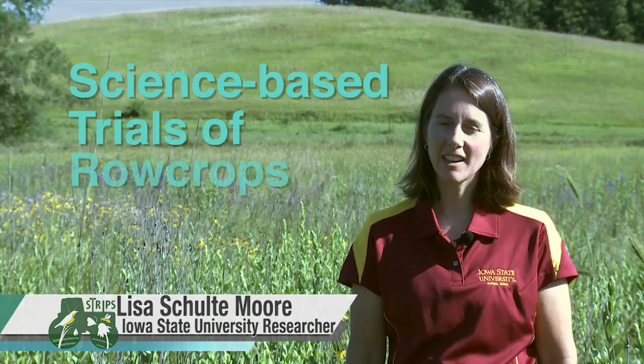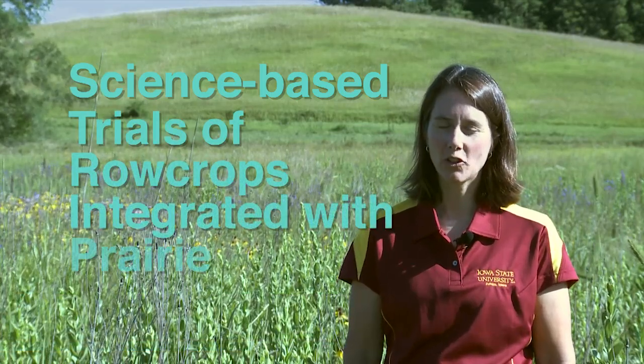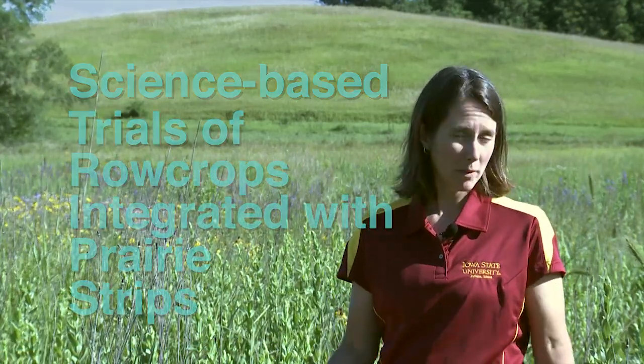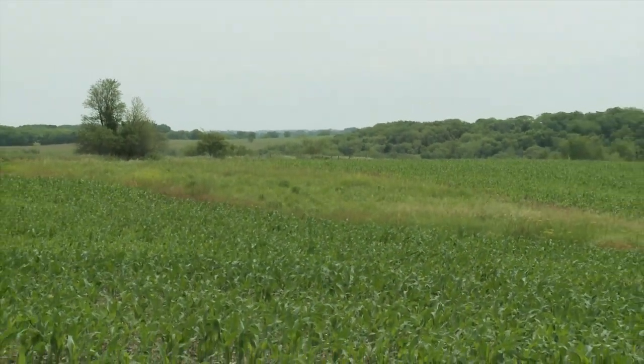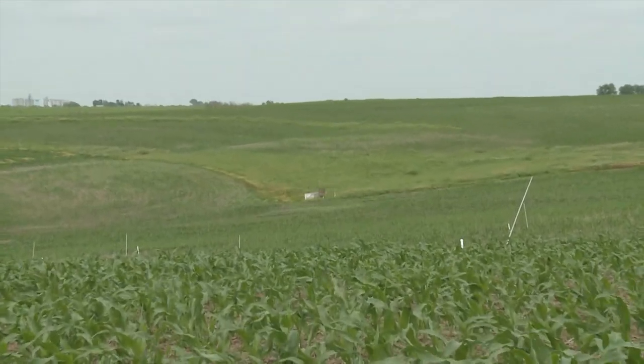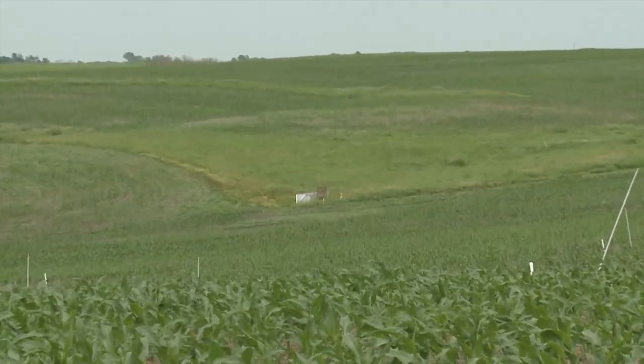STRIPS stands for Science Based Trials of Row Crops Integrated with Prairie Strips. When we talk about STRIPS, we mean this new developing conservation practice of prairie strips, where we're taking small patches of prairie and actually integrating them into the row crop field. If you think about a regular row crop field, think about little strips of prairie that are interlaced into the corn or soybeans.